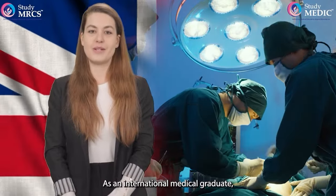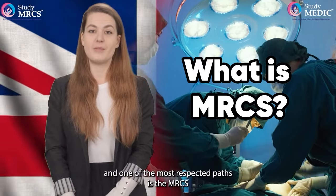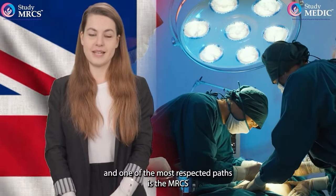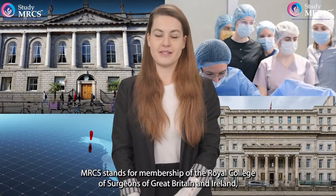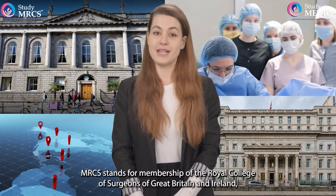As an international medical graduate, there are many ways to start your surgery career in the UK, and one of the most respected paths is the MRCS. MRCS stands for Membership of the Royal Colleges of Surgeons of Great Britain and Ireland, a postgraduate qualification designed for trainee surgeons.